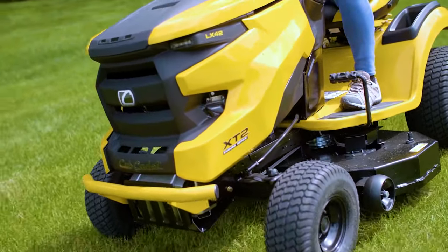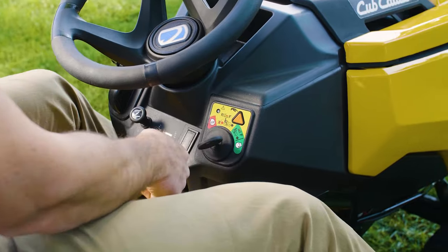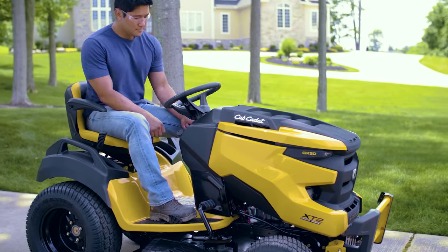Front wheel bearings have been enhanced for friction-free tire and wheel rotation. And these units are built using AGM lead-acid batteries that provide improved starting after off-season storage. All of this is exclusive to the XT2 for a truly unrivaled ownership experience.